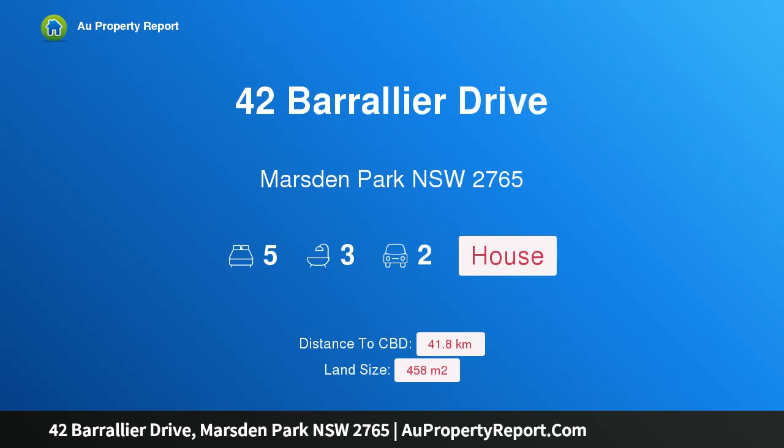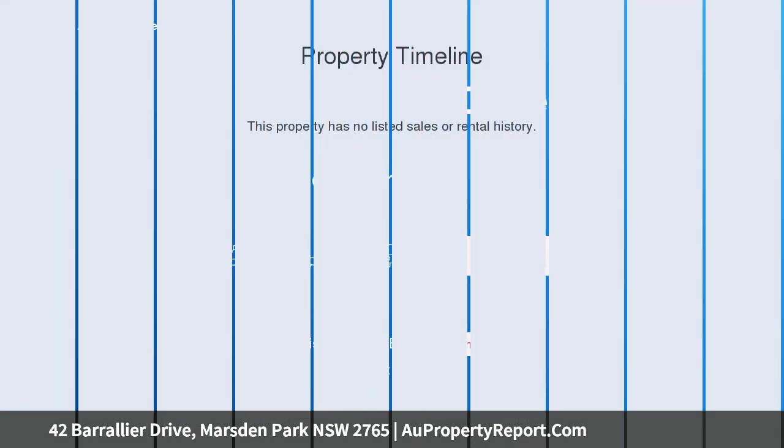Hi, I am glad to introduce property 42 Boralia Drive, Marsden Park, New South Wales, 2765.